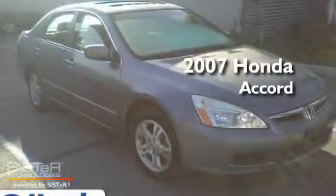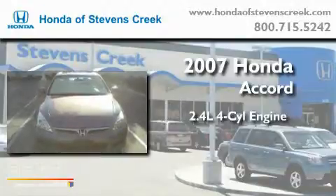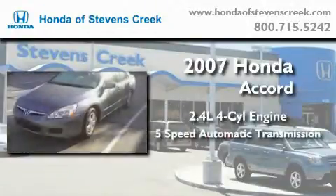This is a 2007 Honda Accord. It features a 2.4-liter, four-cylinder engine and a five-speed automatic transmission.